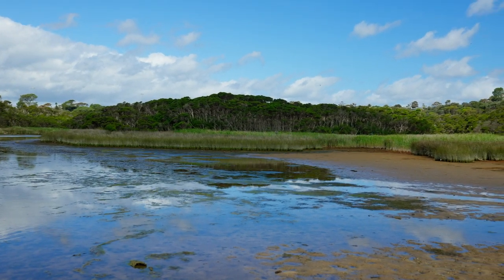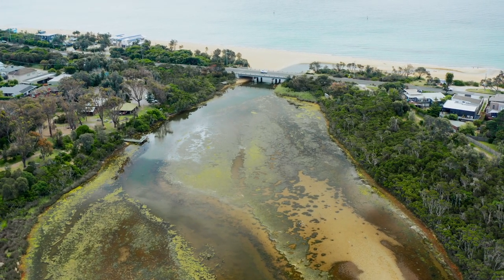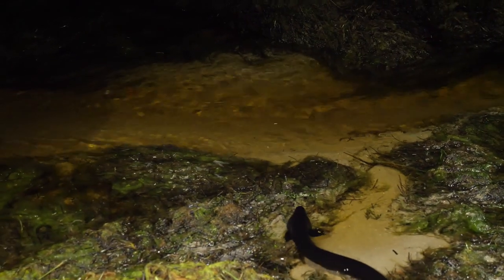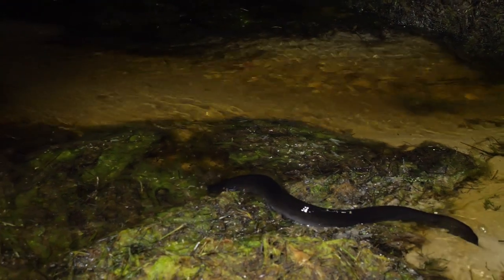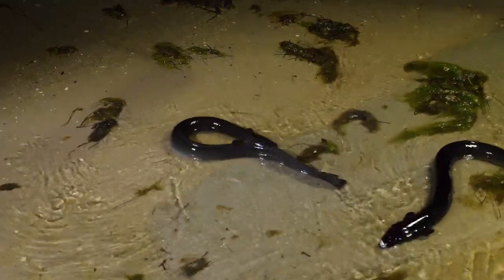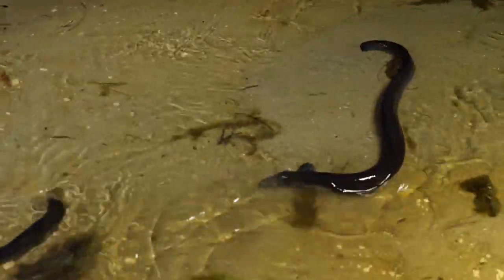Did you know that the Belcom Estuary is one of the few naturally opening and closing estuaries in Port Phillip Bay? This is significant because migrating eels rely on the estuary areas to adapt to salt water before they leave on their seaward journey, returning to their spawning grounds. They take many months to adapt to the higher salinity in the lower reaches, and any artificial opening of the estuary will interfere with the balance of fresh and salt waters at the mouth.